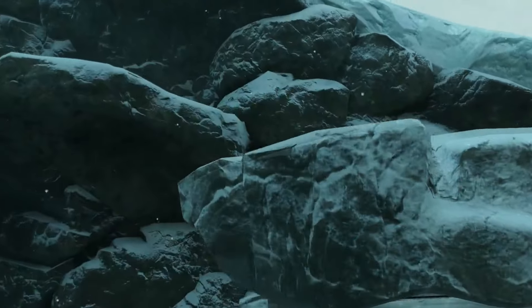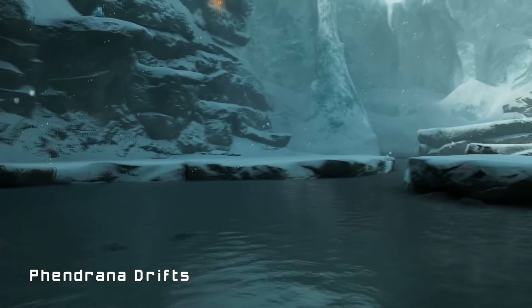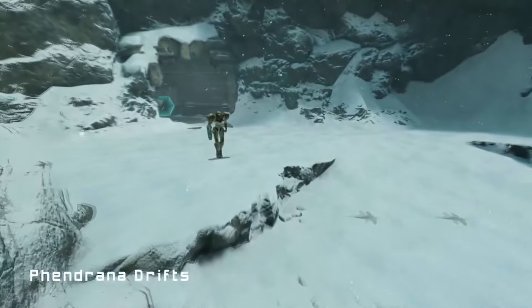Fendrana Drifts is an amazing locale inside of Metroid Prime. Its icy crystals and frosty atmosphere is extremely cool, so let's take a look at what we couldn't miss inside of Fendrana Drifts.